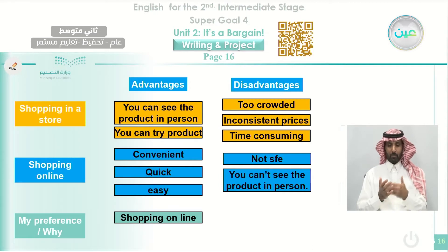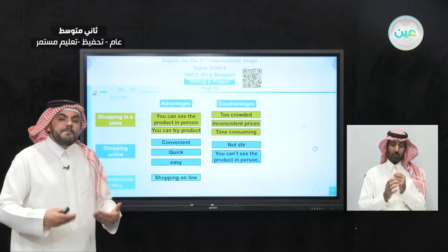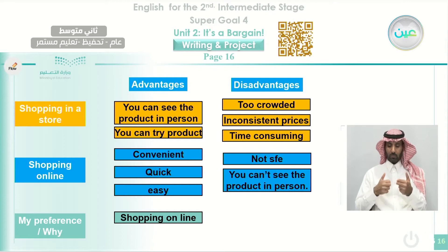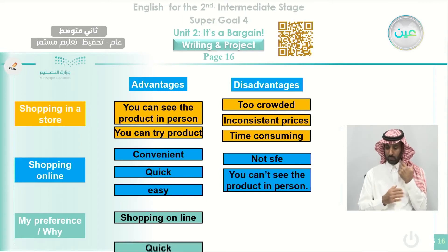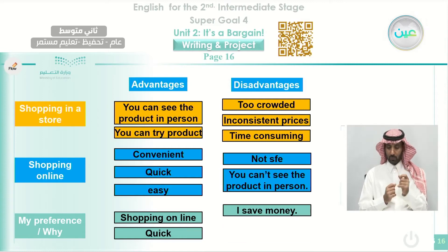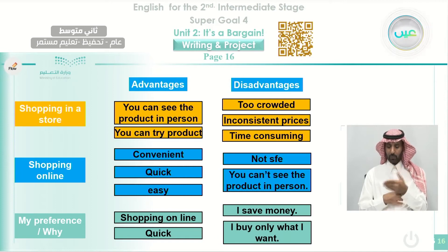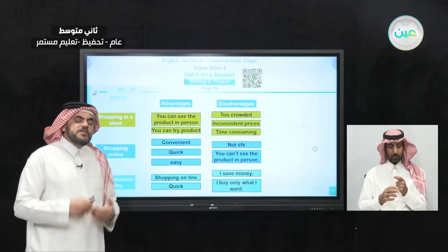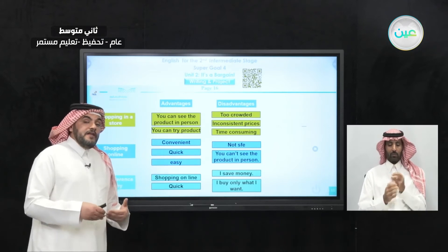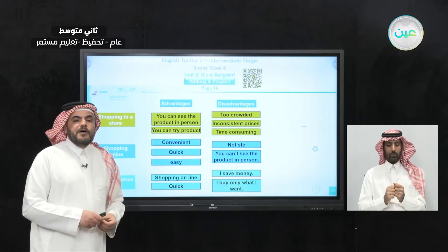Now we come to the last part — the preference — which we will consider the conclusion. It's better to give your opinion whether in the introduction or in the conclusion. Here, the writer gave his opinion in the conclusion: he chose shopping online because he thinks it is more convenient, easier, and better. He will tell why he thinks it is quick, also it saves money, and he can buy only what he wants. This is what the writer thinks, and he tries to defend his idea by choosing these reasons.